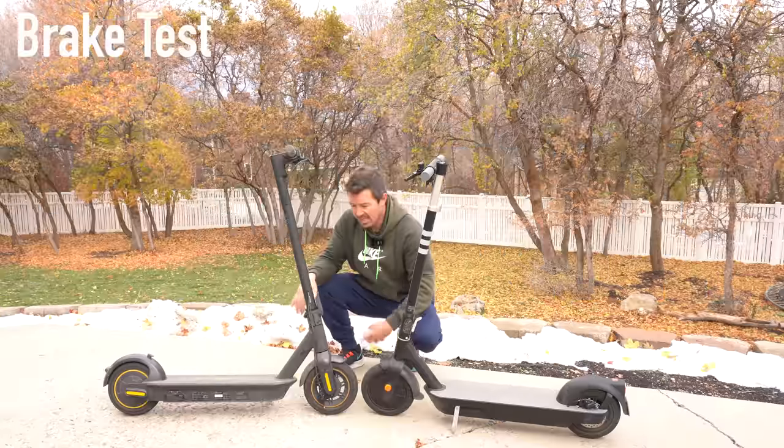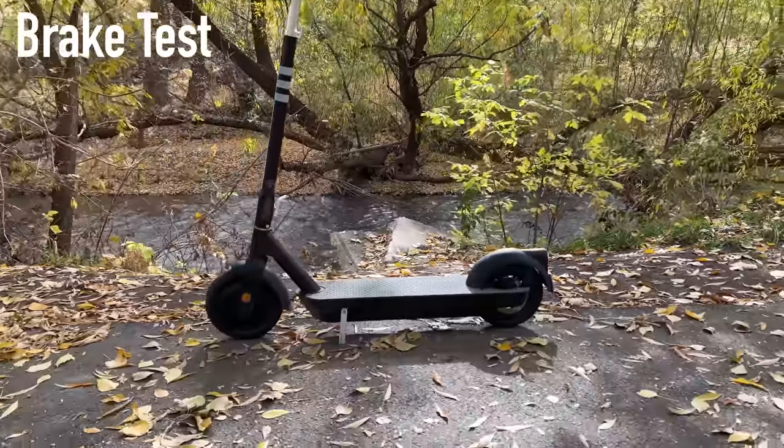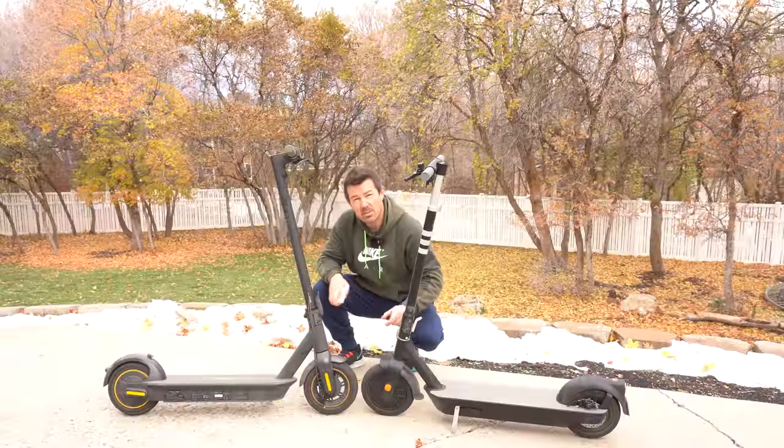The Max has a front drum brake and a rear mechanical brake, where the Pro has a front electric brake and a rear disc brake. Let's find out which one stops the fastest.